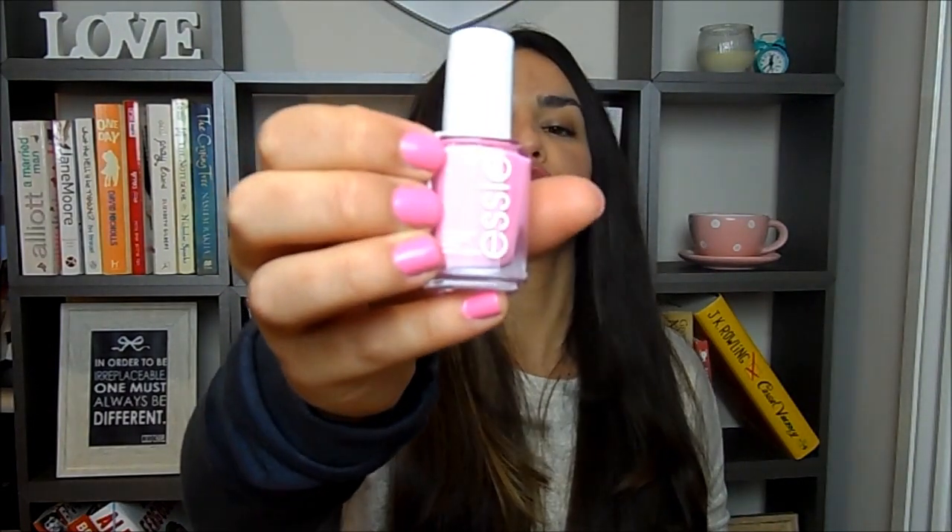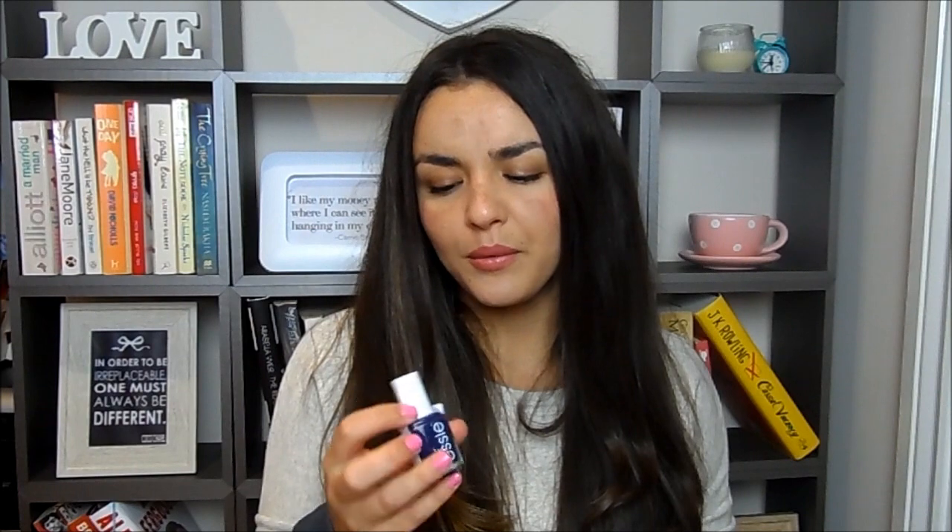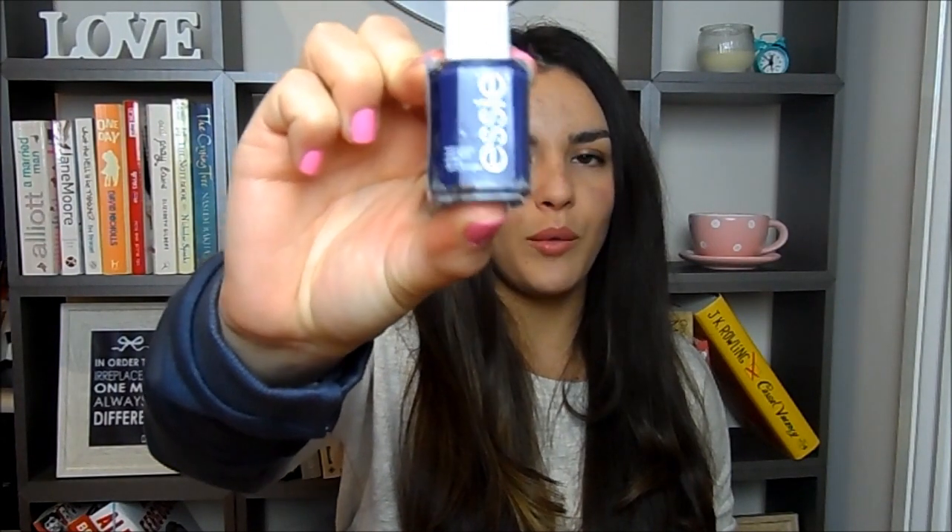I also picked up a bunch of Essie nail polishes because I only ever buy them at the airport since they're so much cheaper. In duty free they're $9, which is perfectly reasonable compared to the £8 we pay here, which is overpriced. I picked up five. The first one I'm wearing right now is Lovey Dovey — a beautiful shocking pepto-pink color, really pretty. I also picked up a dark shade, like a dark navy with a slight hint of purple, called No More Film. It's a really unusual shade and I can't wait to wear it.